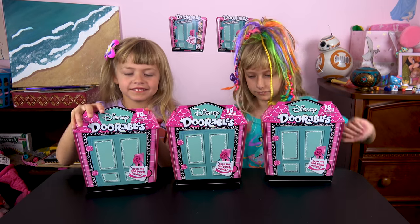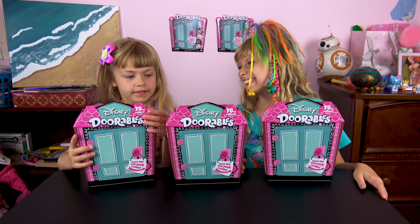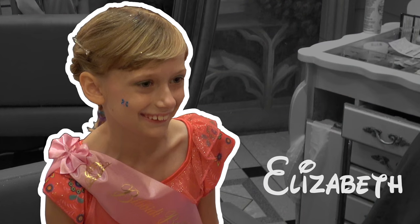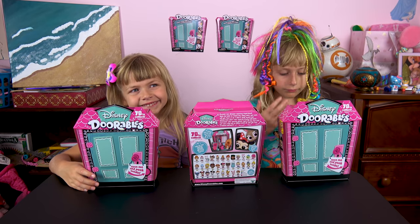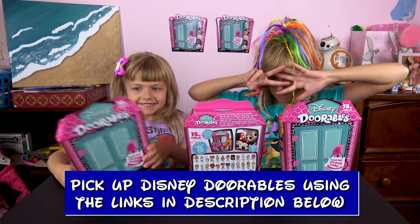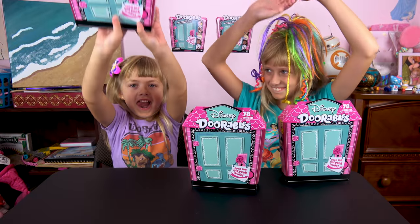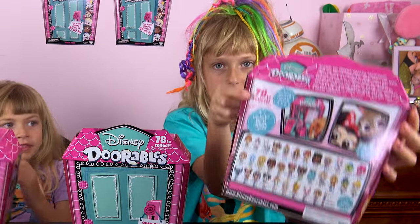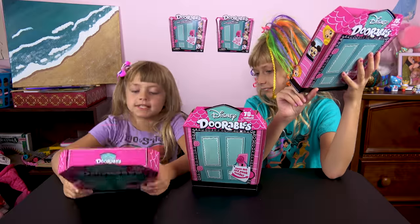Hi everybody, today we have a second episode of Disney Doorables — there are five, six, or seven inside. Welcome to our video! If you're new to our channel, make sure you click that subscribe button and the bell notification so you don't miss future videos. Today we have the big Doorable boxes. Liz says five, six, or seven can come in each box, and there are 78 different figures. There's a fuzzy figure in every single pack!